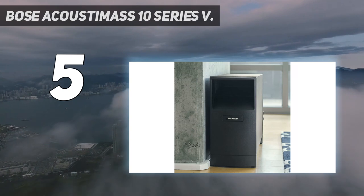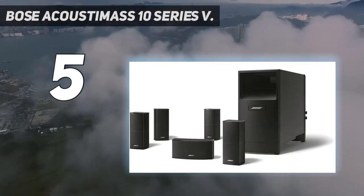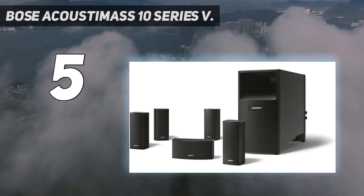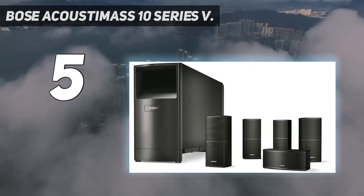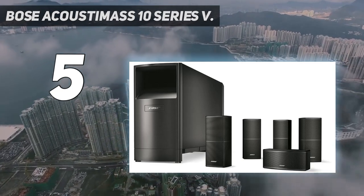The bass from this home theater system punches deep and has plenty of depth, making movies sound realistic with enhanced sound effects. They make a good match for HD TVs and can be mounted using wall brackets.